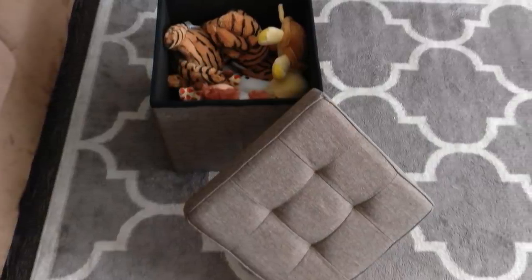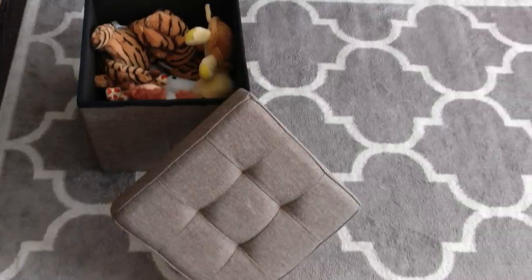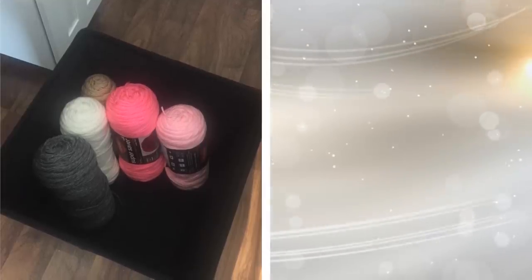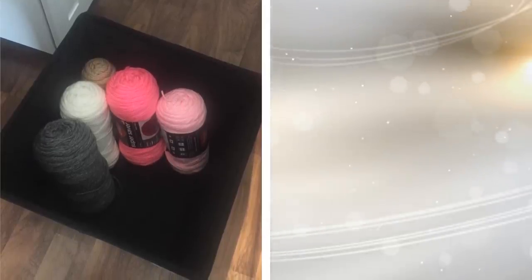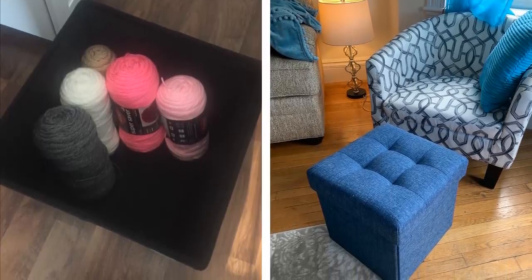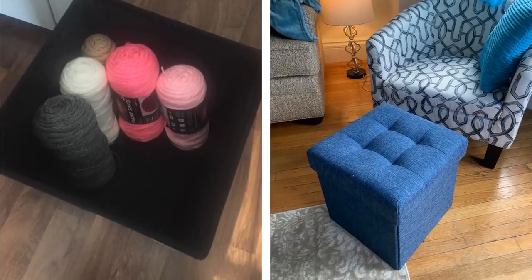There is nothing quite like a nifty item that lets you sit on it comfortably while also affording you the chance to store some items. That is exactly what this square-tufted storage ottoman will do for you. It is stylish yet easy on the eyes, letting it fit into any living room or bedroom. It is sturdy yet comfortable enough to park your behind on, and most importantly, there is ample space to store things like toys, books, or magazines.